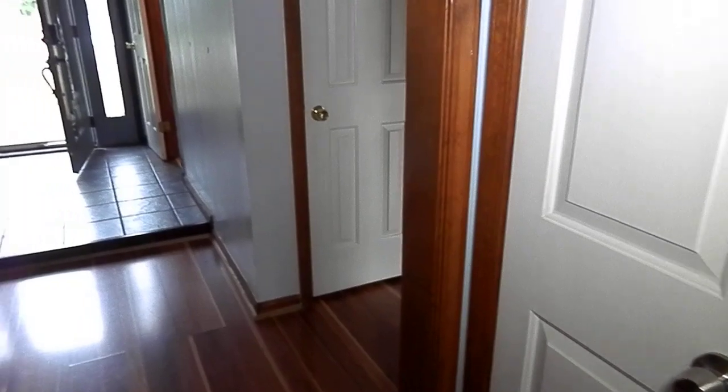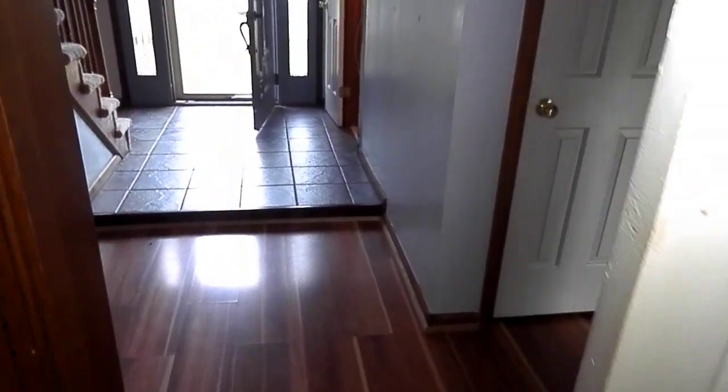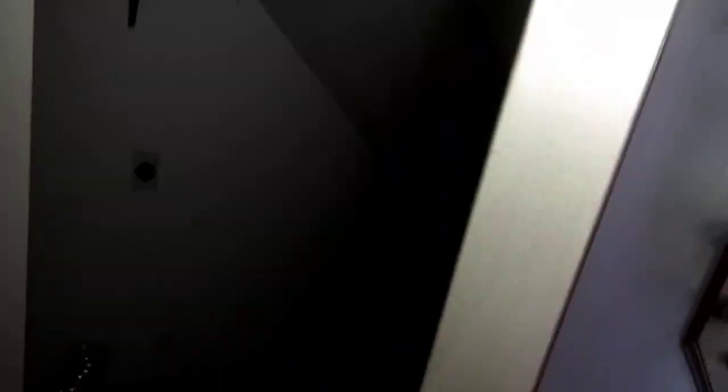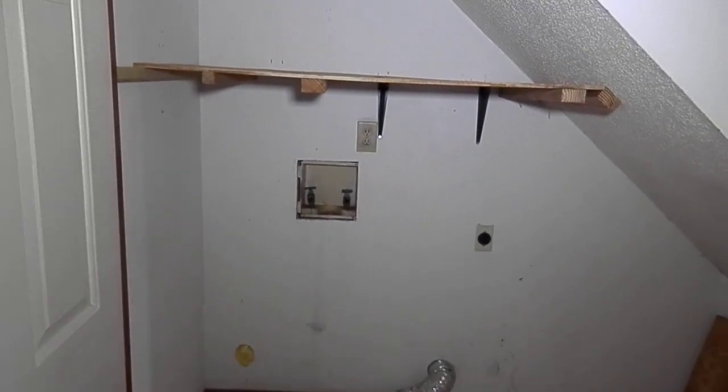As I continue on, I'm going to show you this storage area sitting right here with deep shelves. Here again, toward the entry — to the left here is the washer and dryer connections under the stairwell, so you can have a good look at that.